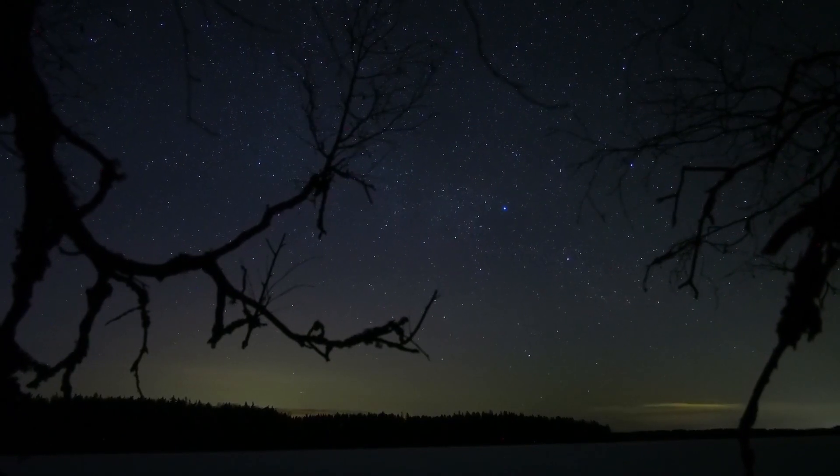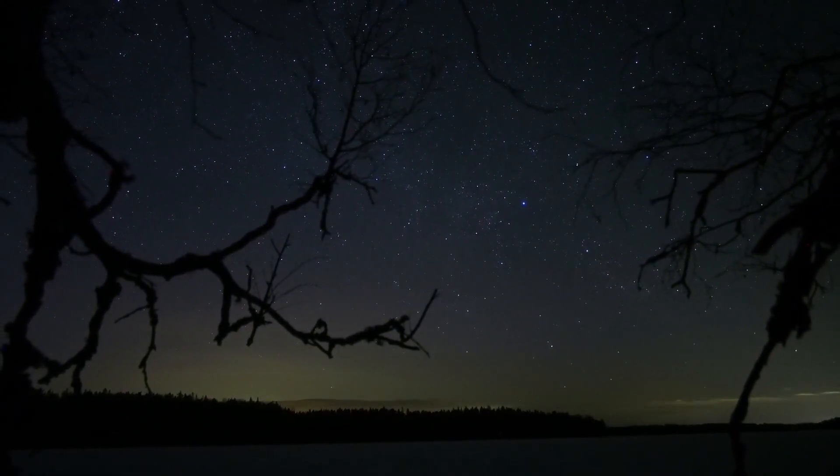It has to be dark — both the time of day and the time of year. The best times are September and March. You cannot see them in the summer months. The further you go from light pollution, the better.